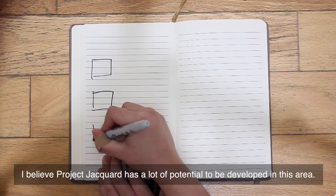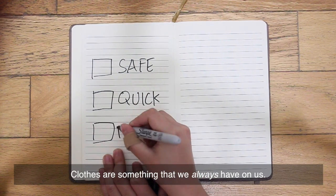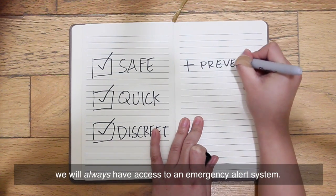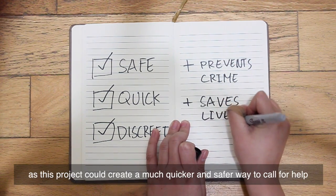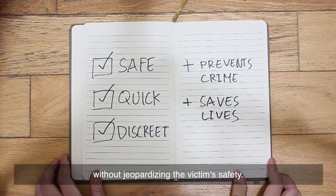I believe Project Jacquard has a lot of potential to be developed in this area. Clothes are something that we always have on us, so regardless of where we are and what situation we are in, we will always have access to an emergency alert system. Hopefully in the future, more crimes could be prevented and more lives could be saved, as this project could create a much quicker and safer way to call for help without jeopardizing the victim's safety.